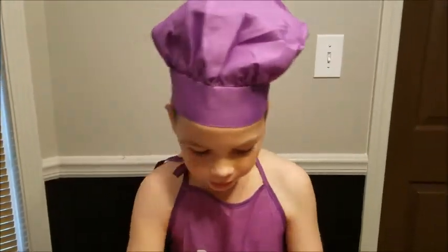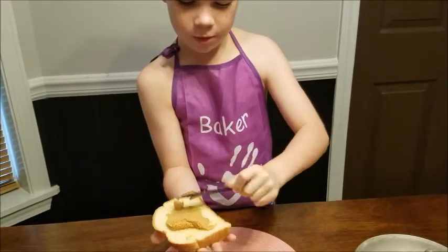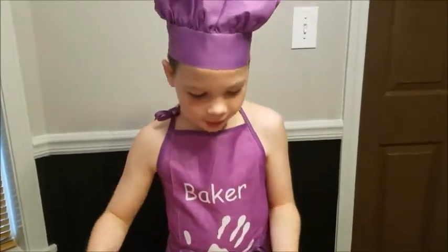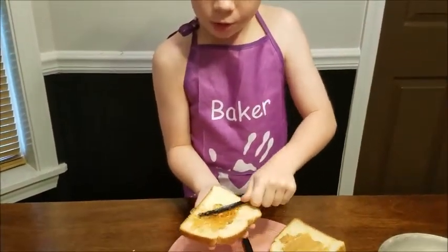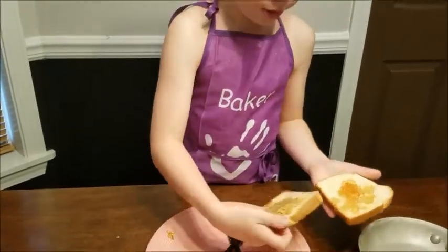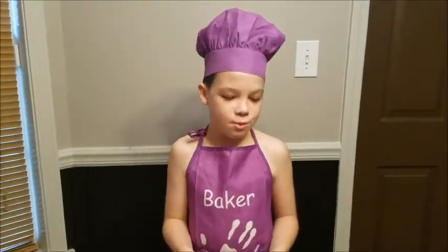Now we're gonna be making the pureed nut spread with strawberry reduction. First you have to spread it evenly — okay, that's as even as it'll get. Now we're gonna be spreading the strawberry reduction, and this only works with Caucasian bread. Then you're gonna put the two together.